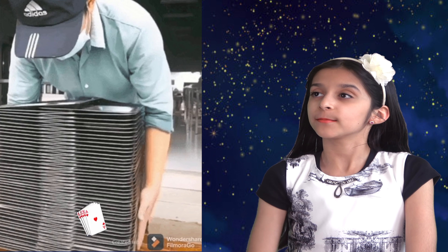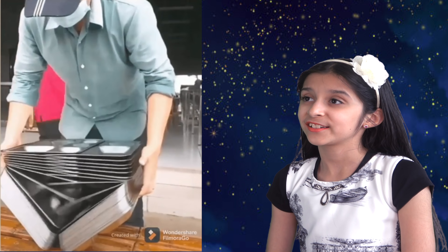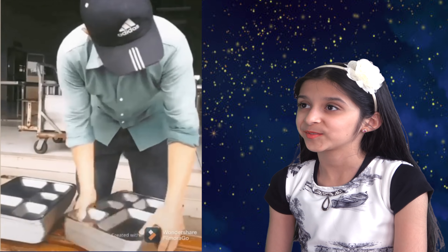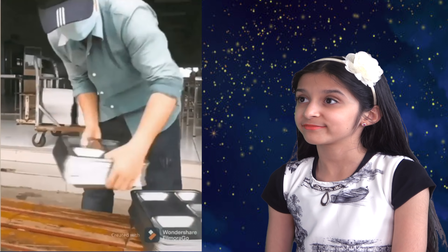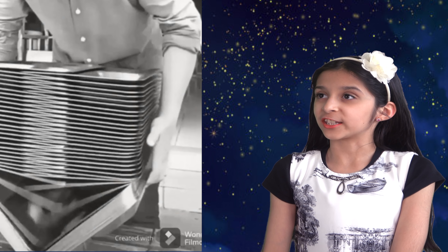Oh, now look at this person. He's dividing plates as if he's shuffling cards. Wow, that's amazing.